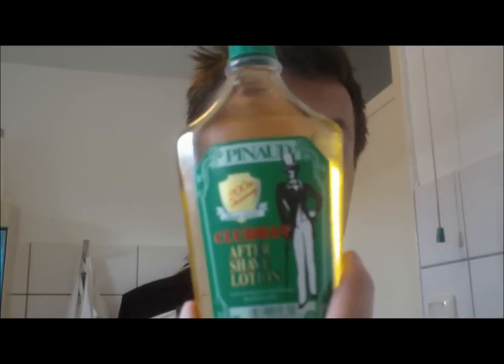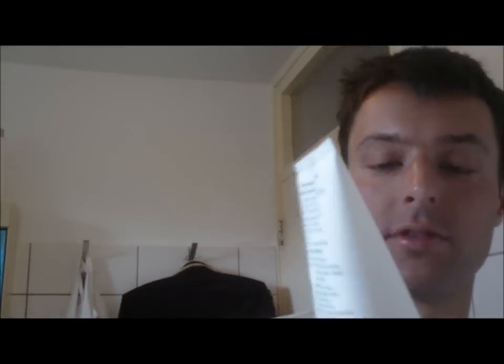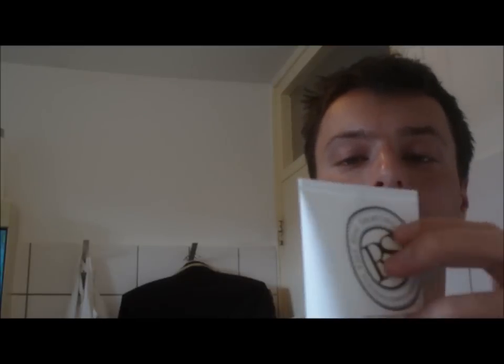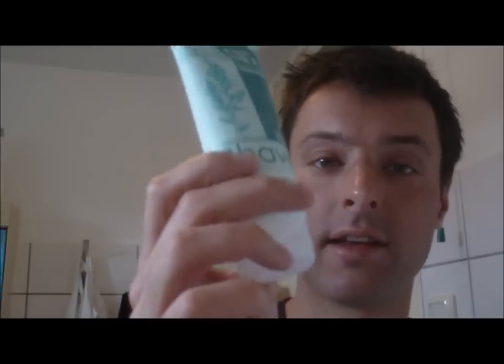Today I'm gonna use the products Dorian sent me. He sent me the Pinaud Clubman After Shave Lotion. Very nice - it contains alcohol, so it's very refreshing, I think. Thank you Dorian, I'm gonna use this after my shave. Then I have the Post Shave Soothing Balm. I'm gonna apply it after my shave. Very nice products from The Real Shaving Co. company. And I'm gonna use the Kiss My Face shaving cream Dorian sent me. Many thanks Dorian - in this video I will use your products.